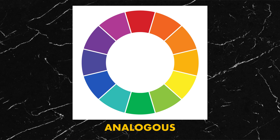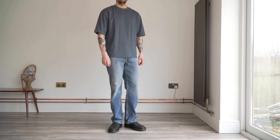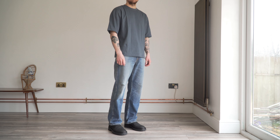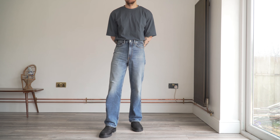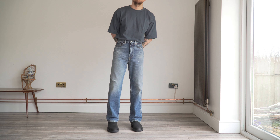The first is the analogous colour scheme. These are colours that are next to each other on the colour wheel. For example, in this fit I have my blue Acne Studios jeans paired with my blue-green Uniqlo t-shirt. Since these colours are next to each other on the colour wheel, the outfit works.